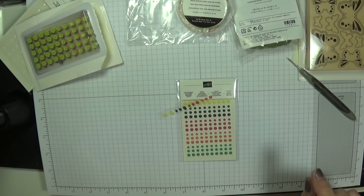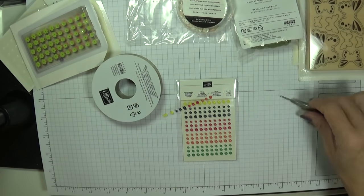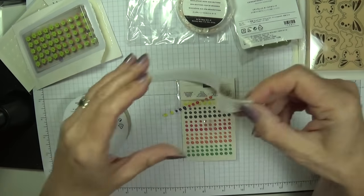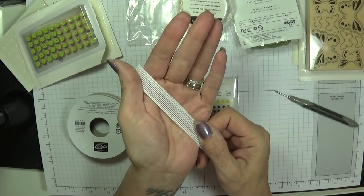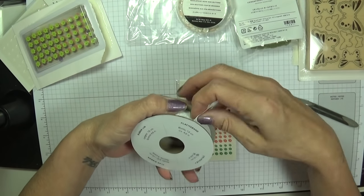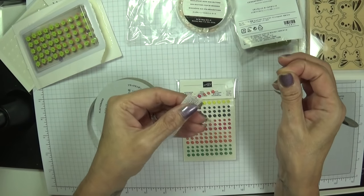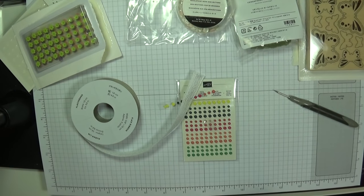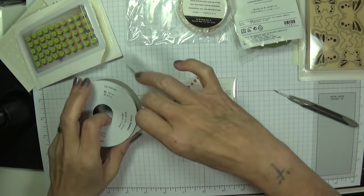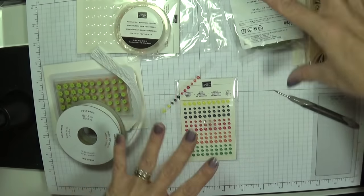These sequins and this beautiful white ribbon both go with the Butterfly Gala Suite. The ribbon reminds me of burlap but in white — Whisper White. It's called Flax Ribbon, and it reminds me of the burlap we had. I think if you pull it you get that frayed look on the end — I'll experiment with that when I'm making cards.